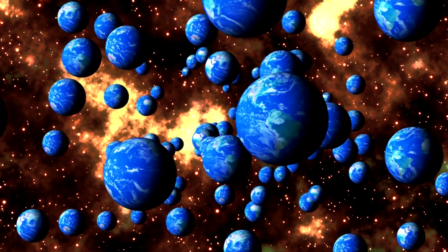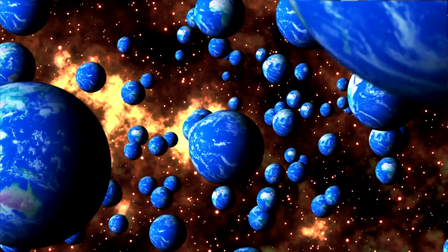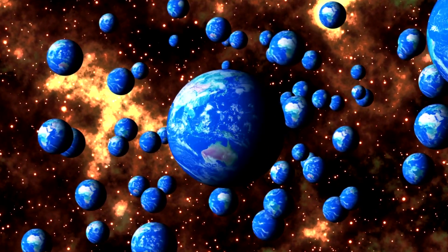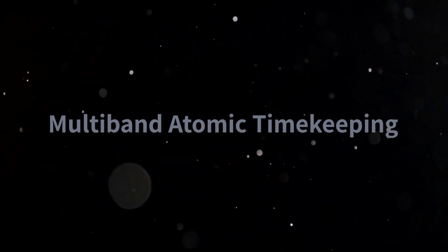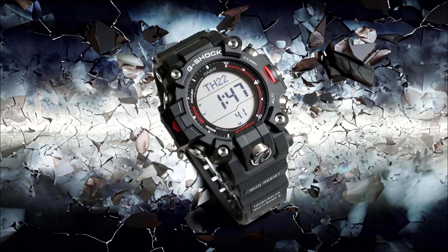Number seven: Timekeeping. The Mudman offers world time with 31 time zones including 48 cities. It also features four daily alarms, a snooze alarm, a countdown timer, and a 1/100-second stopwatch.